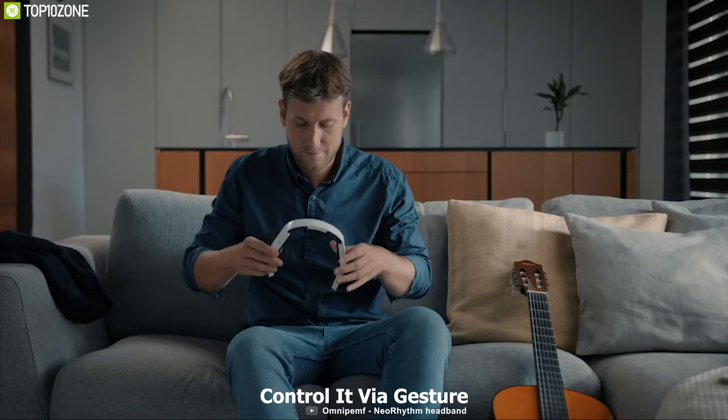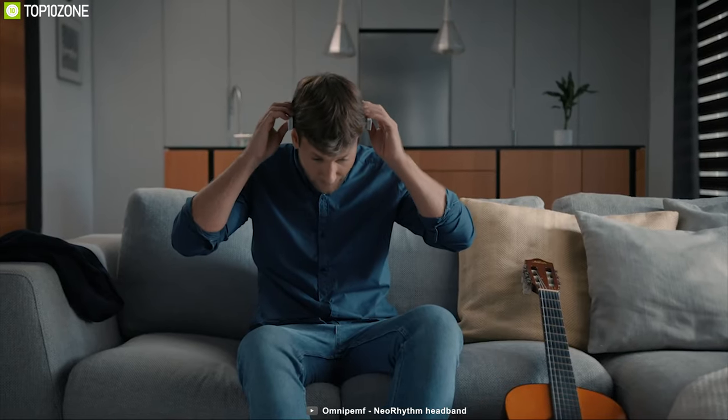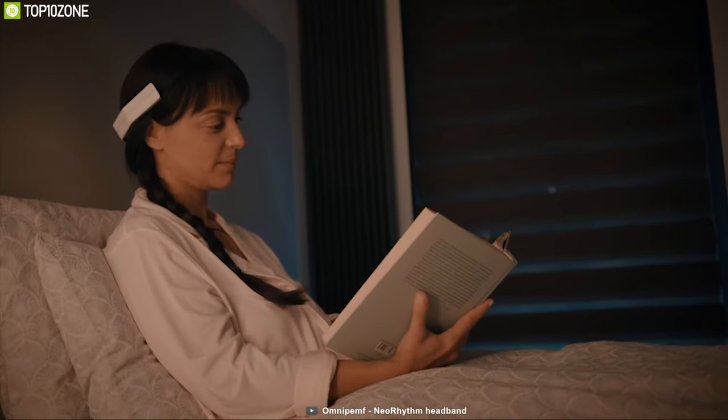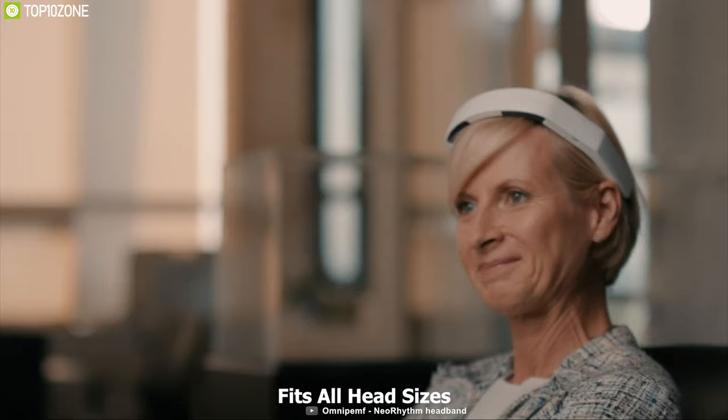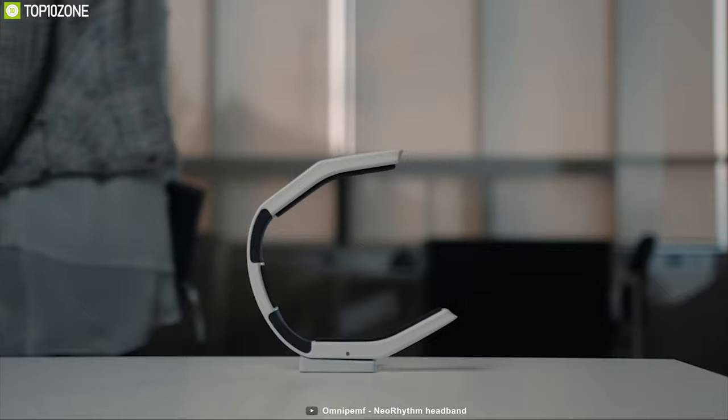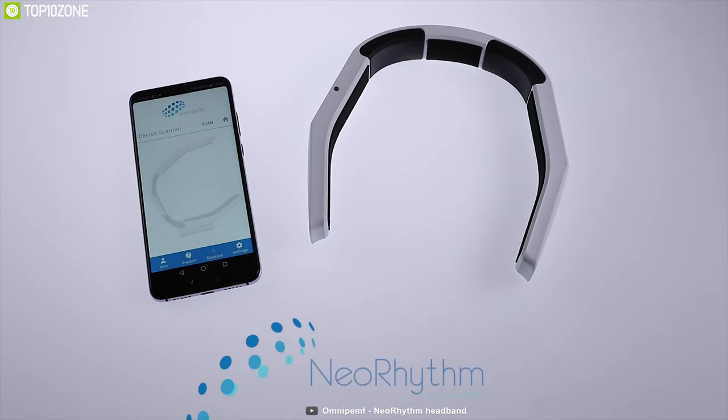This headband features a touch-sensitive surface which allows you to control it via gesture for a convenient user experience. Weighing only 105 grams, it feels super lightweight and allows you to wear it through the night comfortably. It fits all head sizes, and its folding design allows you to carry it with you wherever you go.